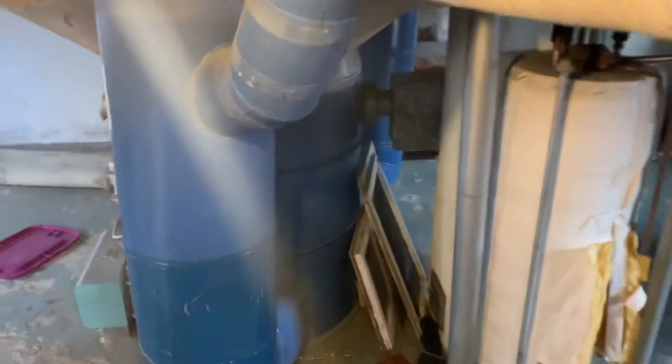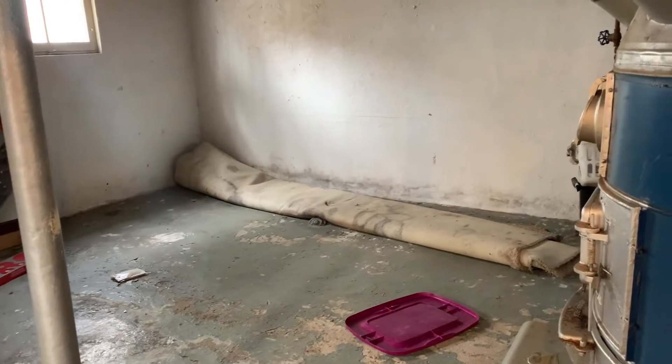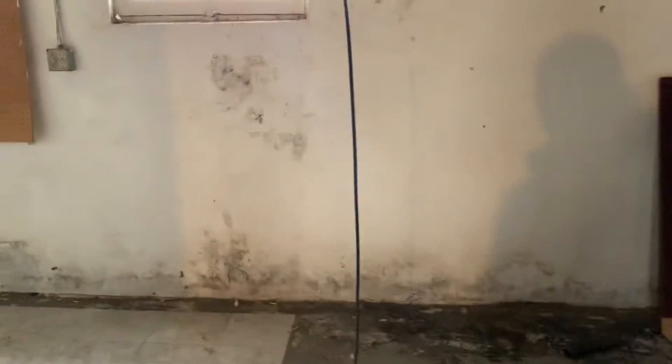Going to take a look at the basement. Good size basement. There are signs of some water damage, probably coming in from the windowsills.